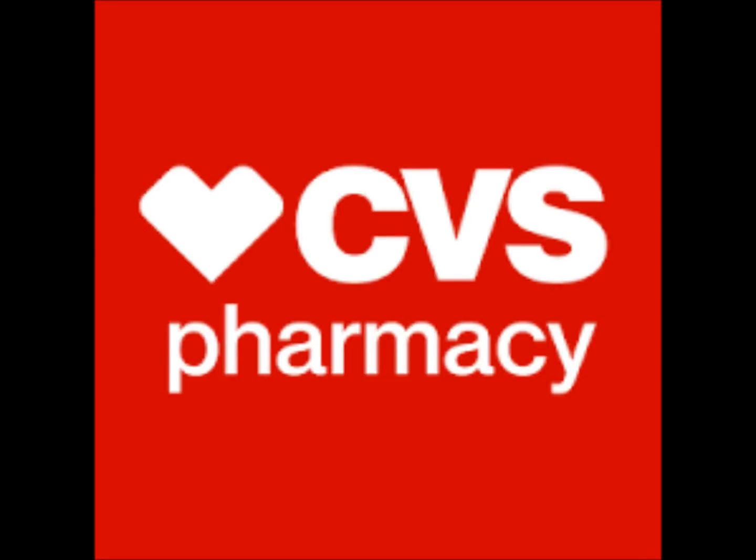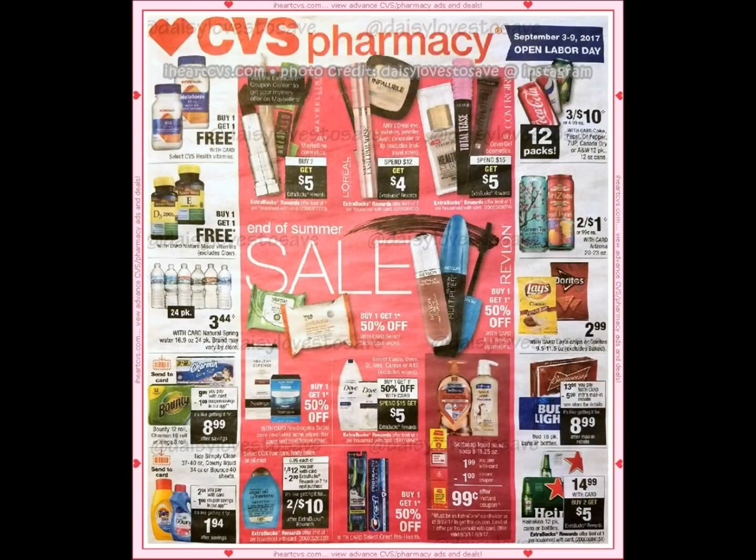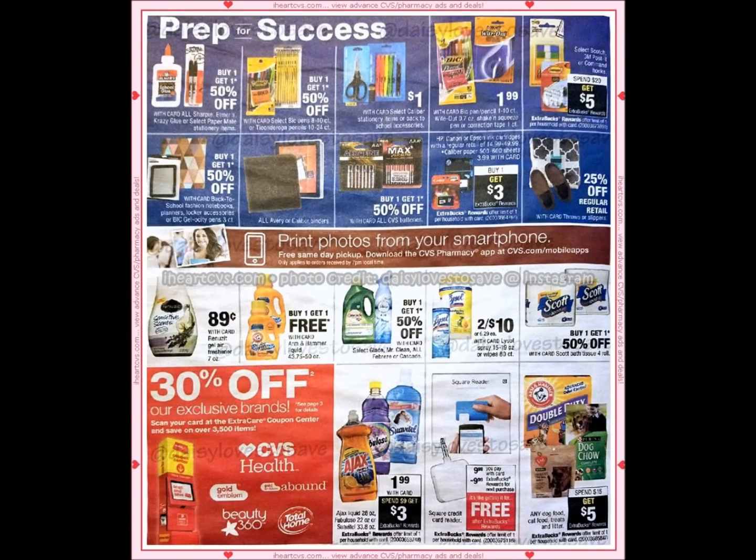Hey guys, I really need to get back into couponing at the drugstores. Most of you guys know I have not been using newspaper coupons. I've been trying to solely work with internet printable coupons or mostly digital coupons. So there are a few deals at CVS next week that you can do without using newspaper coupons. I thought I would just share my breakdown with you guys.